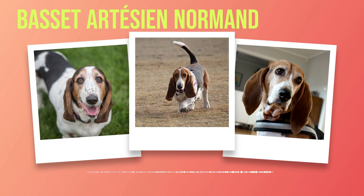Chapter 4: Health and Care. A healthy Basset Artesian Normand is a happy companion. In this chapter, we will delve into the common health issues associated with this endearing breed, as well as the necessary grooming and maintenance requirements to keep them in top shape. We will also explore the recommended exercise and diet regimen for these lovable creatures. When it comes to health, Basset Artesian Normands are generally a robust breed. However, like all dogs, they are prone to certain conditions that require attention and care.